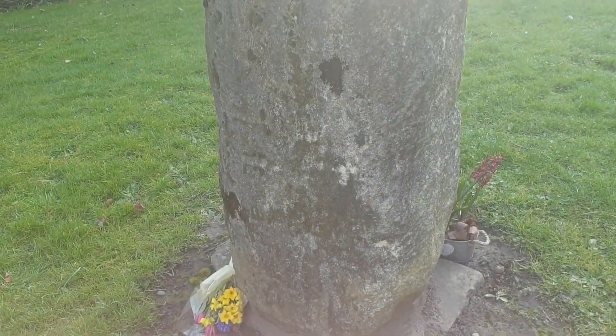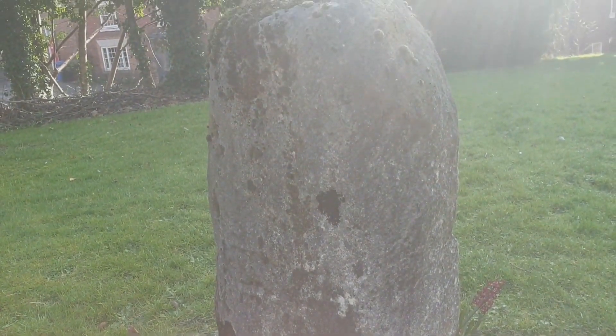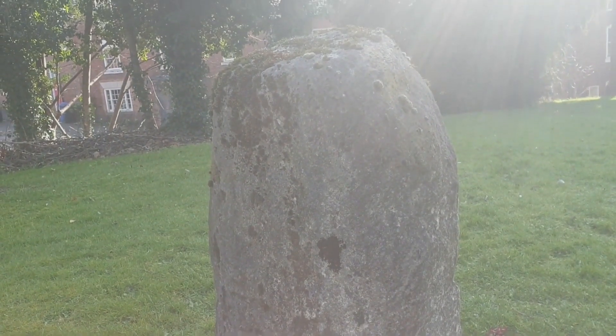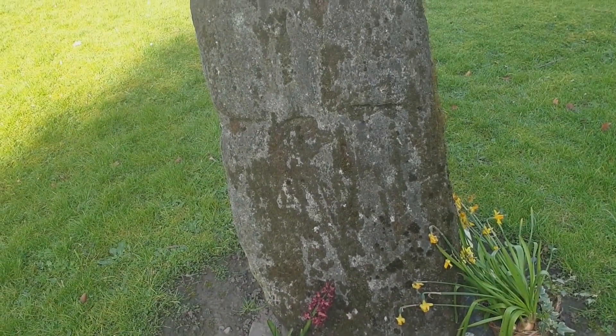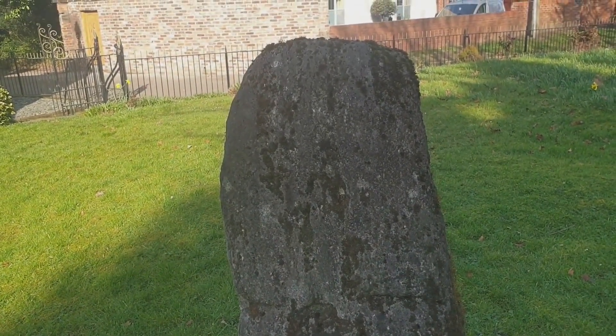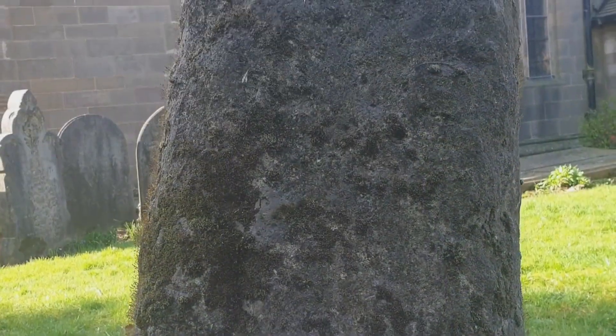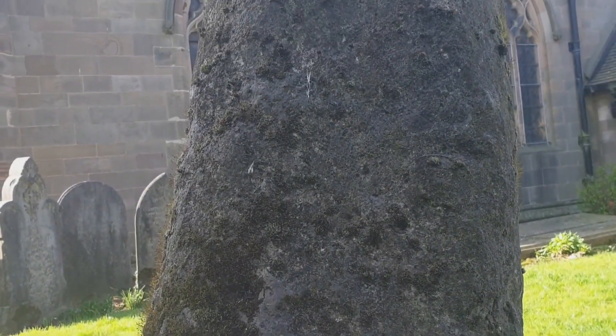Currently it's mortared into a modern slab, and it's likely that the whole cross shaft was once highly decorated like most other high crosses in the area. But pollution and weathering has worn away all but a remnant of the decoration. Sadly, nothing at all is visible on two of the faces.